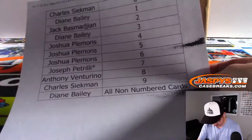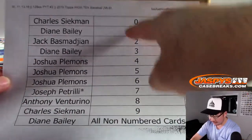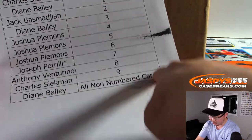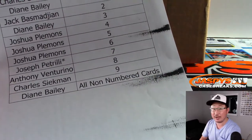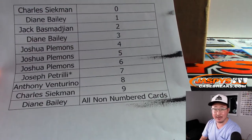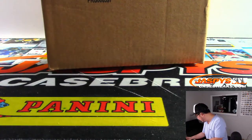So it's a number block break just for those teams, just for Pick Your Team 3. And Diane, you'll get all the non-numbered cards, which is a pretty good one to get because there's a good number of non-numbered autographs that you can get for those particular teams. So good luck there.